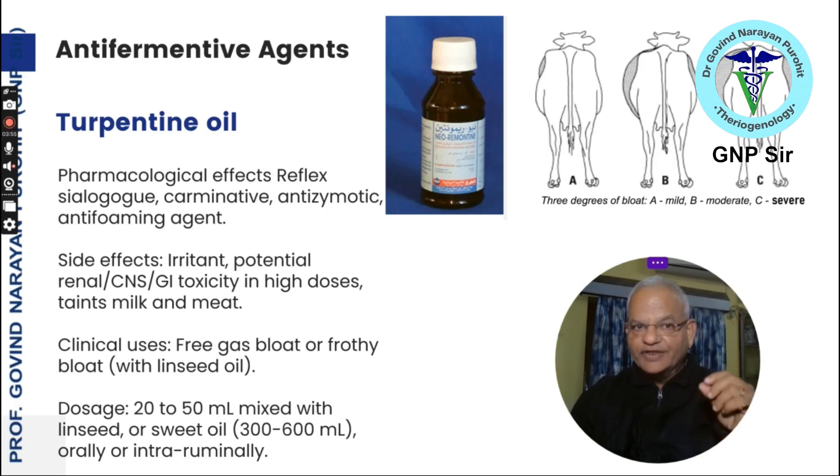You need to know the side effects of turpentine oil. It is an irritant and a potential renal, central nervous system, and gastrointestinal toxic agent in high dosage, and it taints the milk and meat. As you can see in this picture of cows having severe bloat, turpentine oil can be used orally in free gas bloat as well as frothy bloat along with linseed oil. The dose is 20 to 50 ml mixed with linseed or sweet oil 300 to 600 ml, administered orally or intra-ruminally.